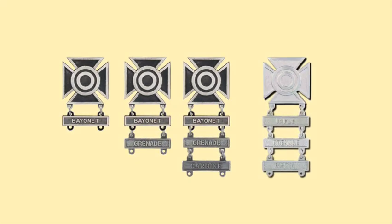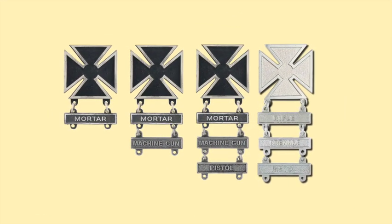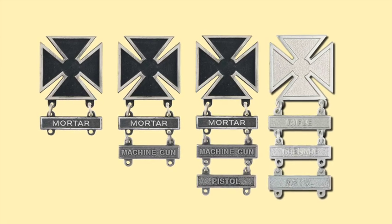The Sharpshooter Qualification Badge is authorized for qualified personnel of the Army, Army Reserve, and National Guard. World War II versions were made of sterling silver, but today it's a white metal — silver, nickel, or rhodium — and there's a rhodium example on the far right. It's an inch in height with a Maltese cross, a representation of a target in the center, and two rings at the bottom for attaching up to three bars naming the weapon with which the recipient is qualified. Similarly, the Marksmanship Qualification Badge is authorized for Army, Army Reserve, and National Guard personnel — one inch in height with a Maltese cross and two rings at the bottom.